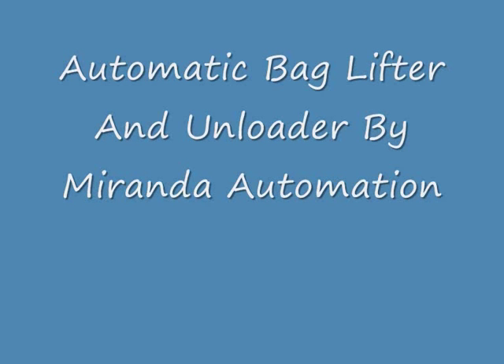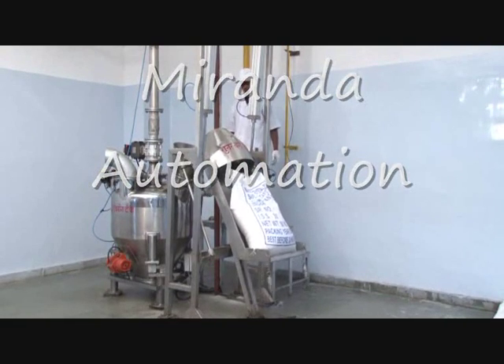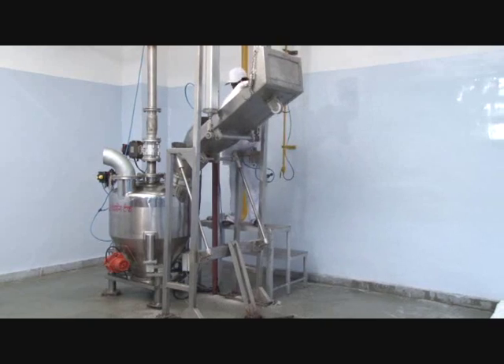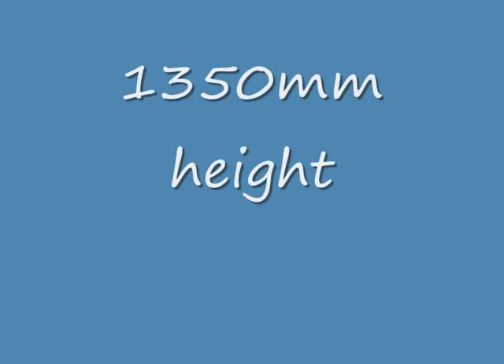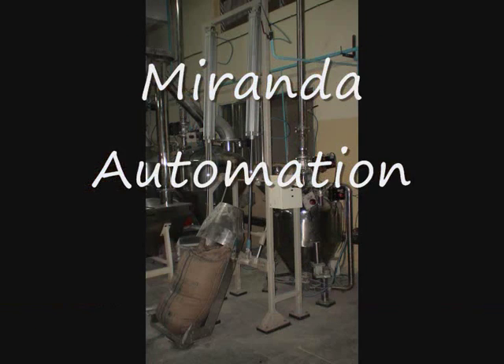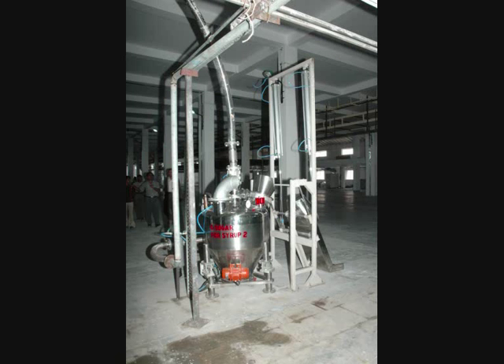Automatic Bag Lifter and Unloader. Charging of powder or grains inside any hopper or vessel at elevated height requires much manpower. Miranda Automation has developed a bag lifting station of 1900 mm height by way of pneumatic cylinders.